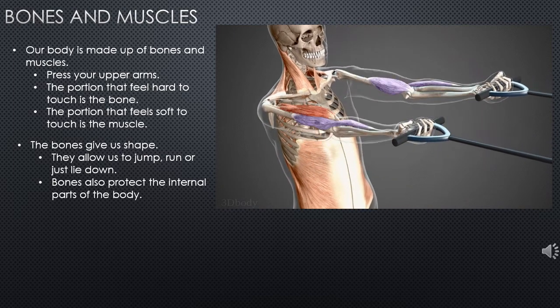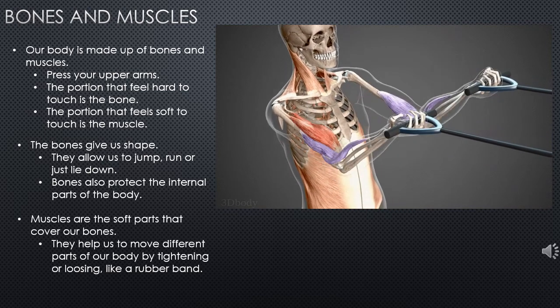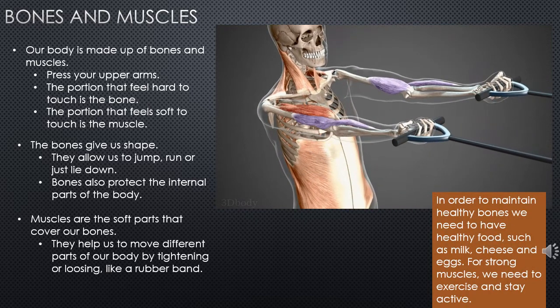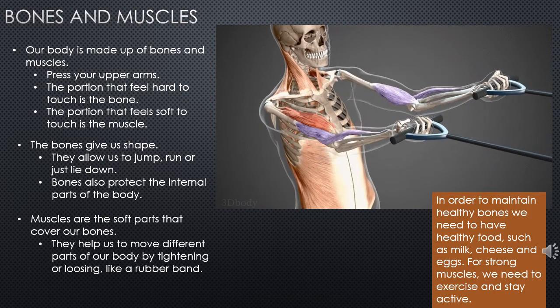Now, what we have to do in order to maintain healthy bones? We need to eat healthy food such as cheese and milk, and we need to do exercise and stay active for strong muscles.